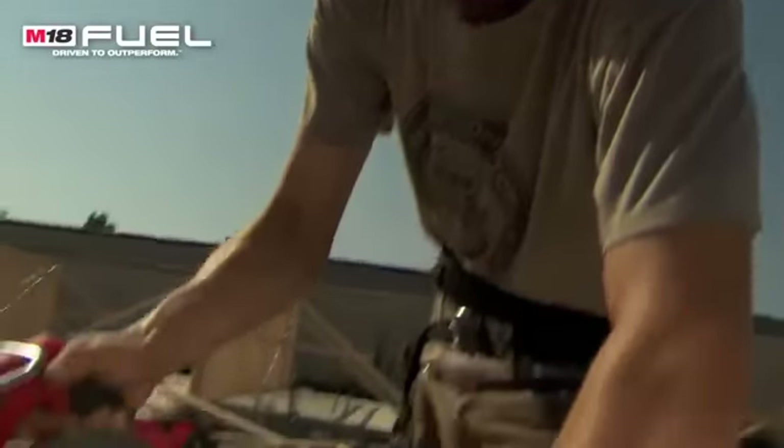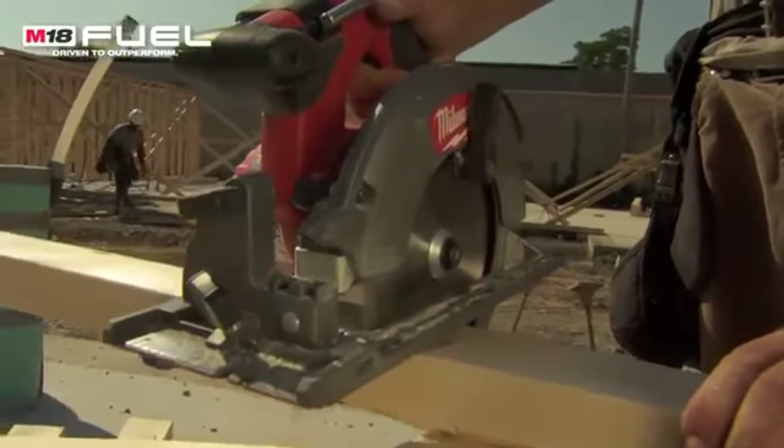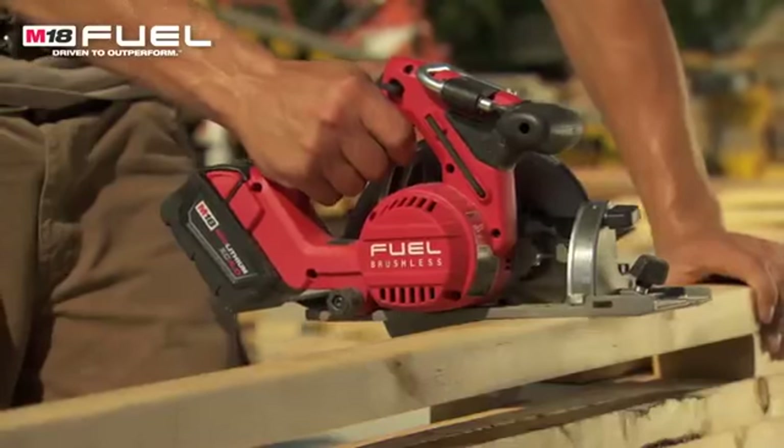Most corded saws are bigger and bulkier, but it's got the same power as a corded saw. It's lightweight so it makes it easy and durable. I used it doing some sub-floor work in spots a little high that I can't take a cord to. Makes it real convenient — it does a real great job.